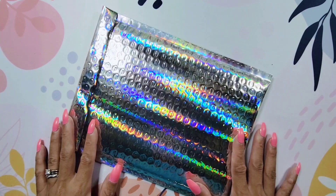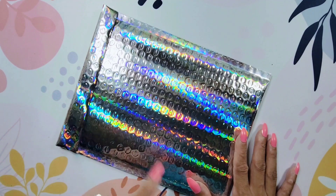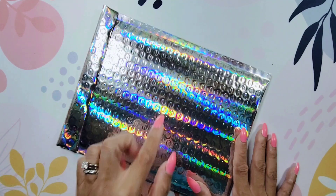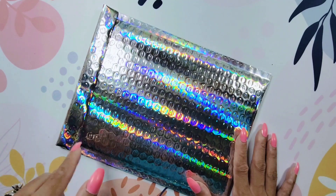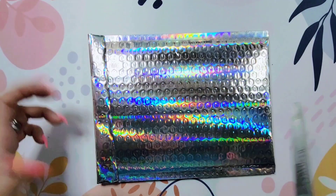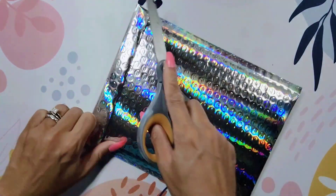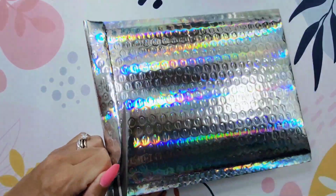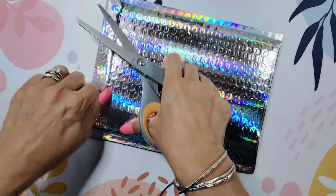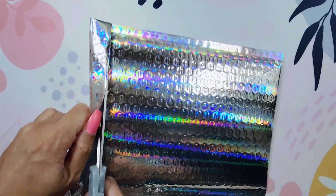I decided to subscribe to the monthly subscription for basically the holiday season. One of the things about the Sweet Quiet Design subscriptions is that they are released several months in advance. So I picked up this kit — it released for August but it's actually for October, so you'll see that when we get into it.